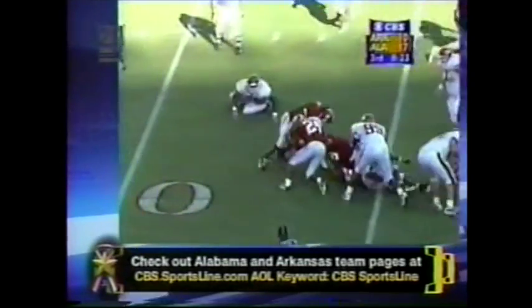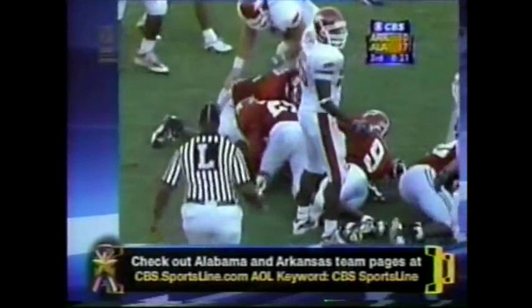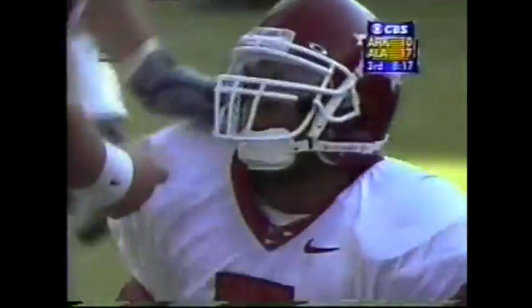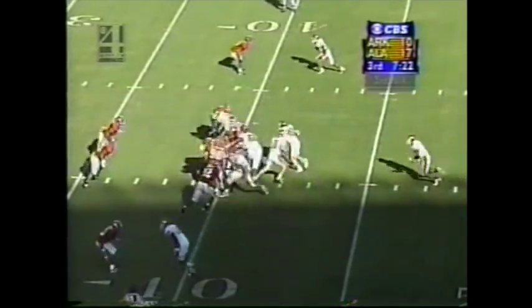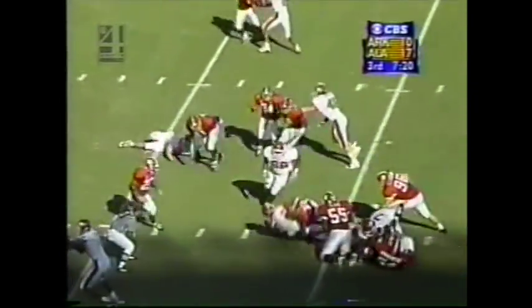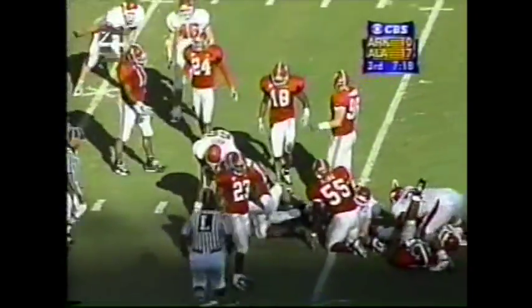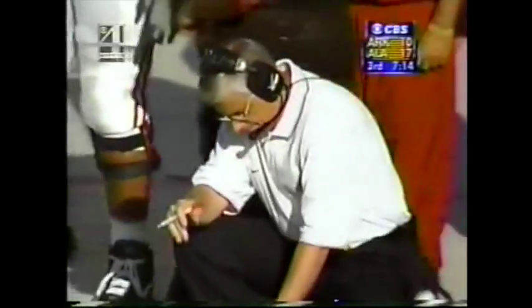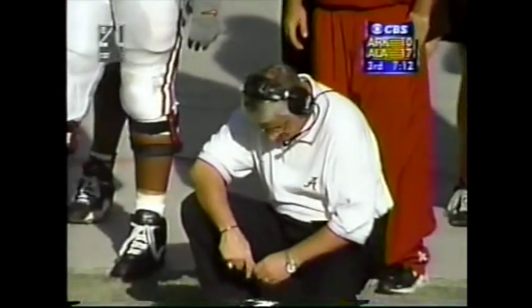They'll run the ball coming left — Brandon Holmes. Fred Talley started the game and went out with a slight injury, and Holmes has gotten the majority of the carries. Third and one. Holmes — got it. And that's going to be a fresh series of downs. Cornelius Wortham, number 16, made the tackle.